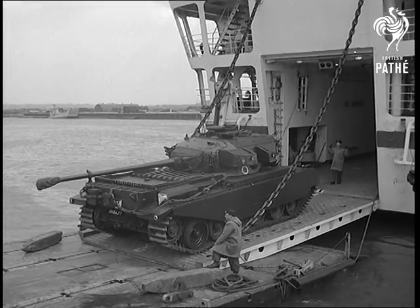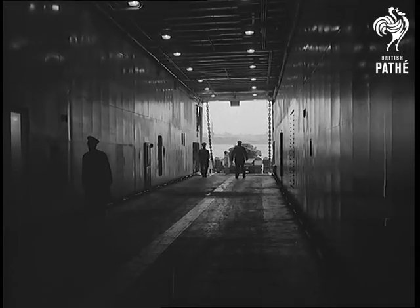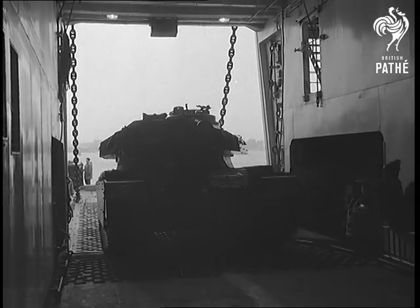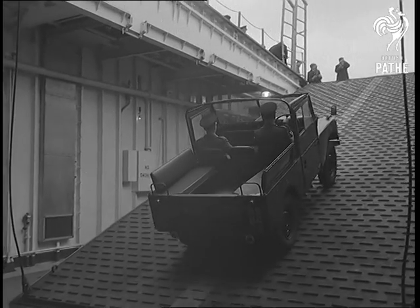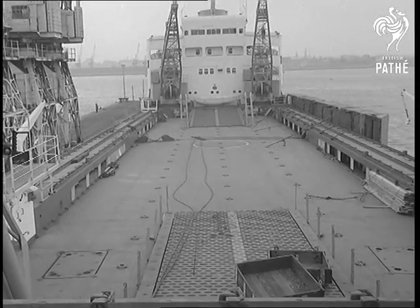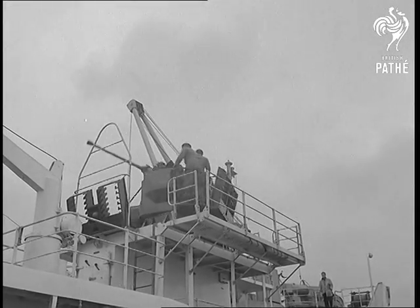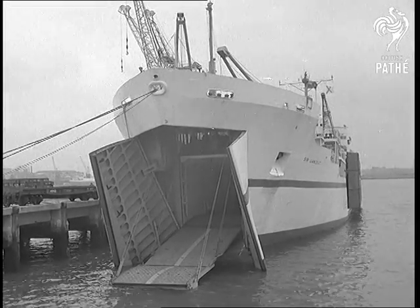Tanks are accommodated in the hull. Vehicles of a lighter kind can be parked on an upper deck. To deal with the menace of low aircraft, the ship has two 40mm Bofors guns. A useful ship for conventional warfare.